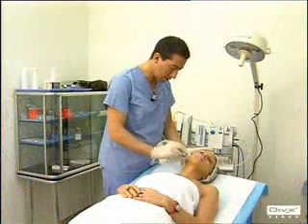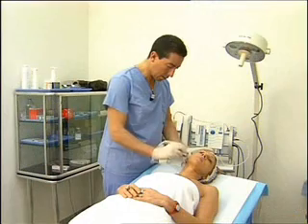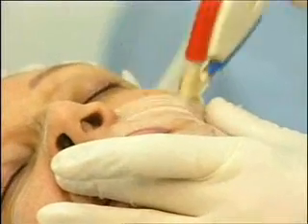Treatments with dermoelectroporation are performed by combining microdermabrasion and transdermal delivery of product. Ultrapill microdermabrasion prepares the skin to receive the drug administration by exfoliating the stratum corneum in order to reduce the patient's skin impedance and allowing the ionic drug solution to penetrate homogeneously.